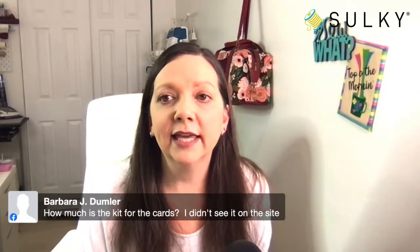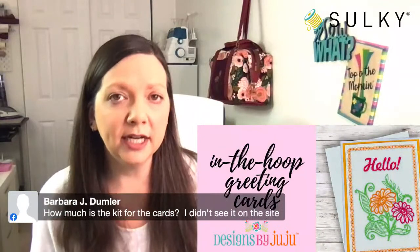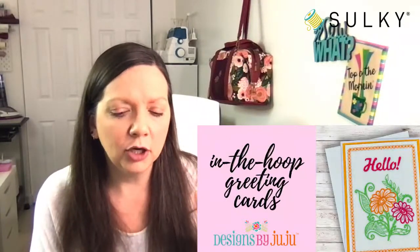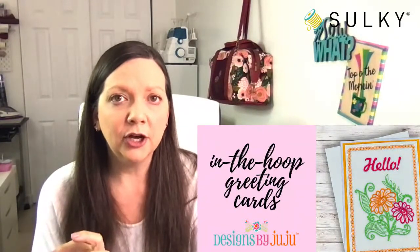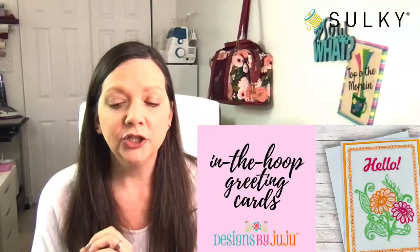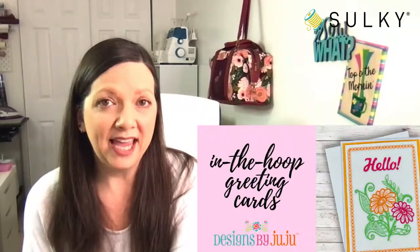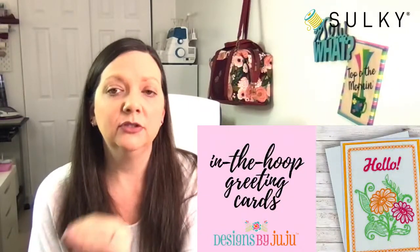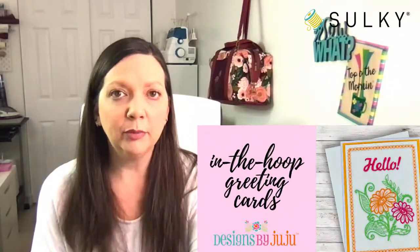Barbara asks how much is the kit for the cards. The retail price of the kit is about $54, but once you register for the session you'll get a coupon code that drops the price to $39.99. Be sure to grab up your coupon code — once you register, you'll get a confirmation email and also be taken to a confirmation page where the coupon code will be listed. Put it in your cart through checkout and you'll see that price drop.